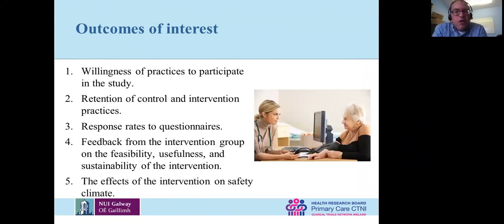For this pilot study we wanted to know whether people were willing to participate at all — you're busy, so there's limited time. We also wanted to know if we could retain control and intervention practices in the study, whether people would fill out questionnaires, and to get feedback on whether participants thought it was feasible, useful and sustainable — not just GPs but also practice nurses, receptionists, and other staff. We were also going to look at the effect of the intervention on safety climate, not from a statistical sense since we weren't powered for that, but to see if there was some difference.